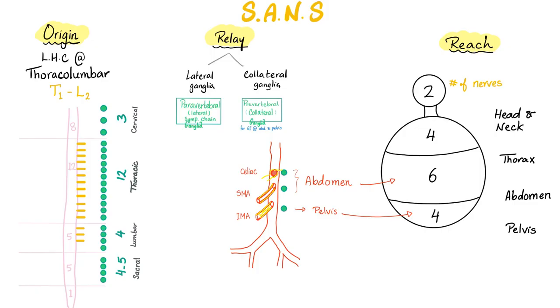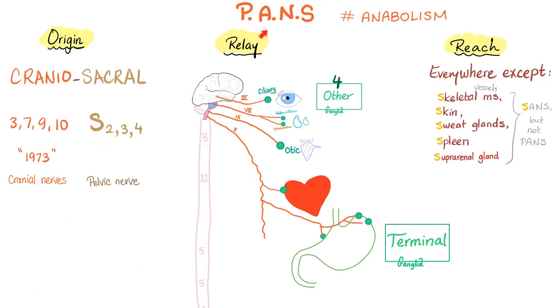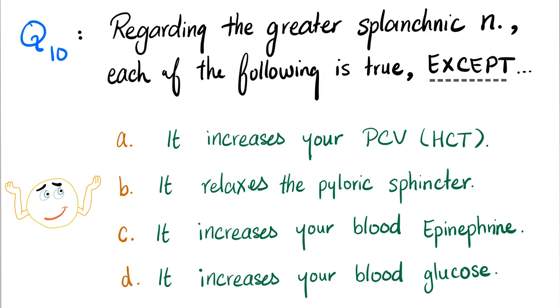In the next video I'll tell you more about the sympathetic nervous system, and in the video after that we'll talk about the parasympathetic nervous system — the anabolic, craniosacral, rest-and-digest, secretomotor system. Here's the question of the day, regarding the greater splanchnic nerve — each of the following is true, except... Let me know in the comment section; you will find the correct answer in the next video.